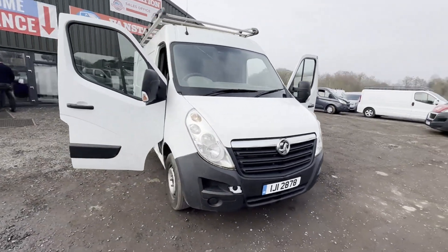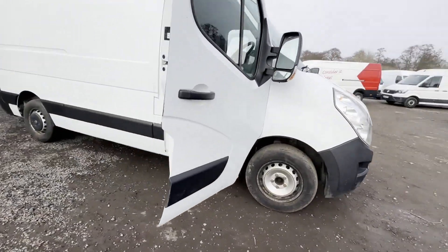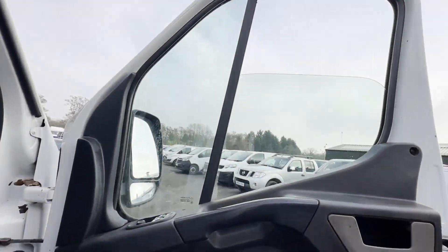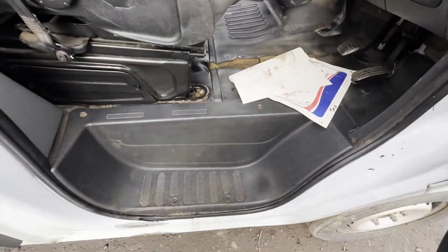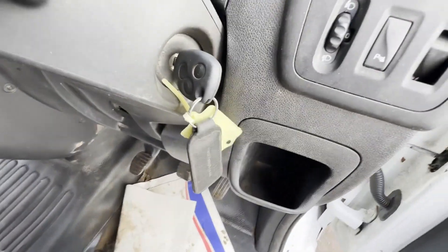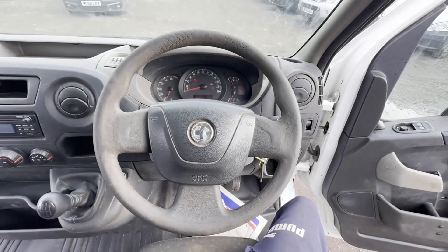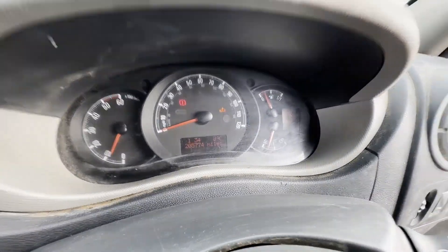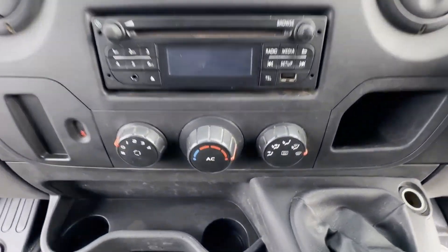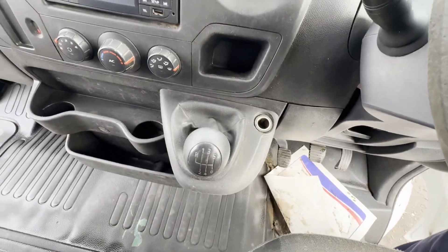2015 Vauxhall Movano Master 35 L2 diesel front wheel drive 2.3 CDTi H2 van 125ps, with a lovely roof rack, ready to work. Body: white panel van. Mileage: 205,762. MOT the 29th of July 2024. Engine: 2299cc.